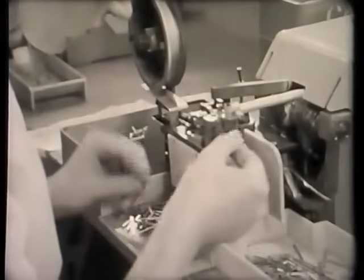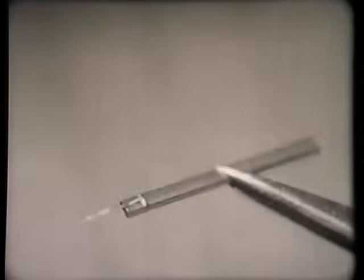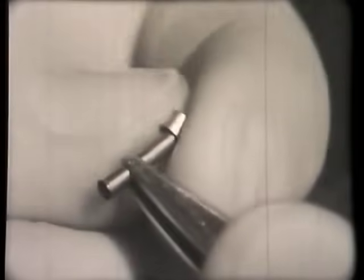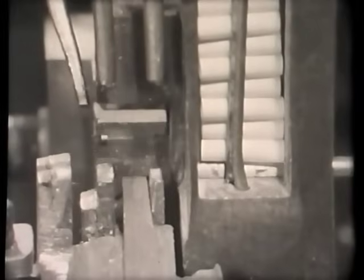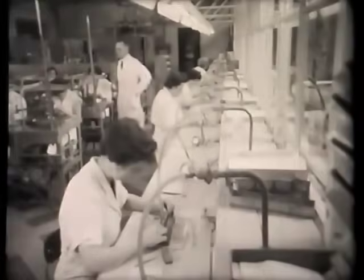Moving now to a welding machine, we see a short length of strip metal being attached to the cathode. This is known as the tail and will be used to complete the electrical connections at a later stage. Other types of cathode are also made — this one is for a television tube. Valve cathodes, such as our EL84, are loaded into spray racks either by hand or by a vacuum loading jig and passed through to the spray room.